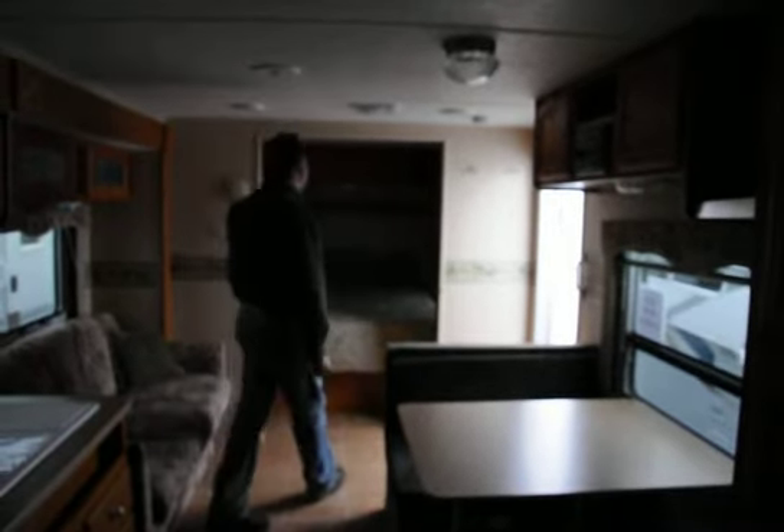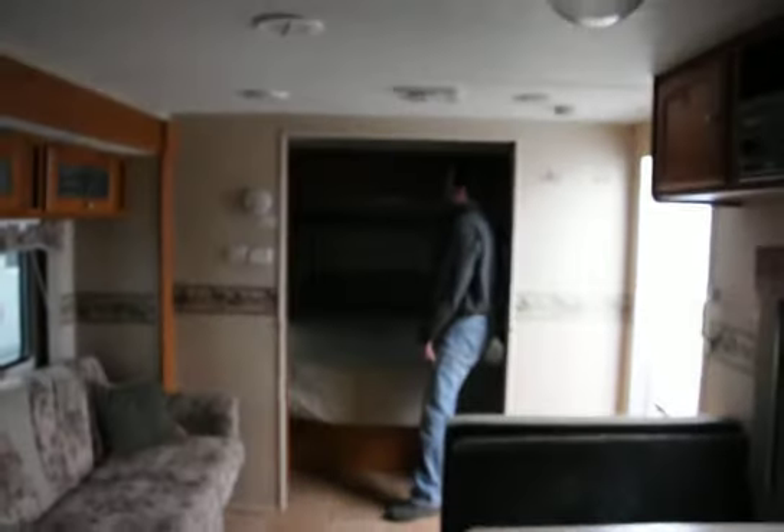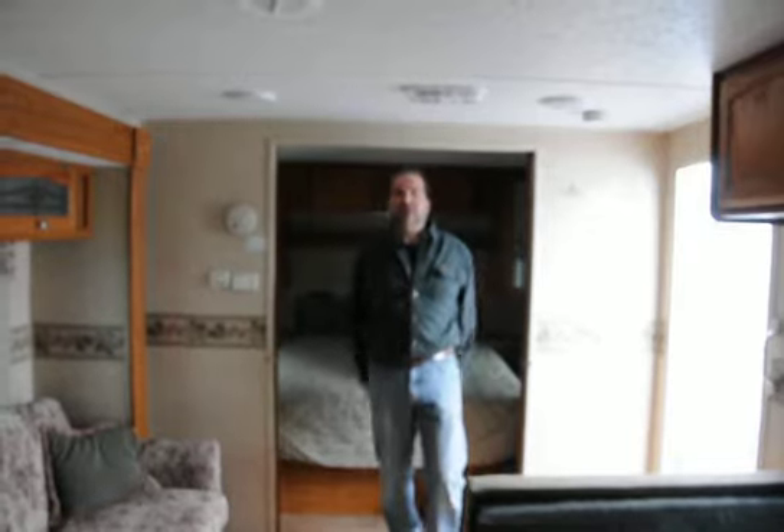It has a nice area for a television. Mom and Dad have a big walk-around queen bed, nice overhead cabinets, nightstands on both sides for your glasses and alarm clock. There are solid pocket doors for privacy here as well.